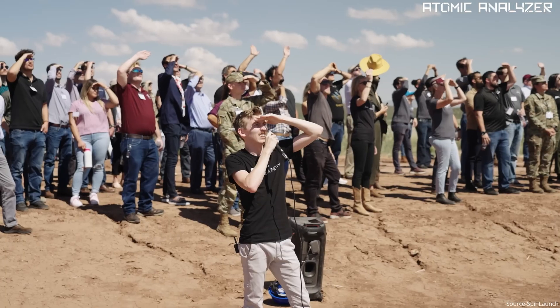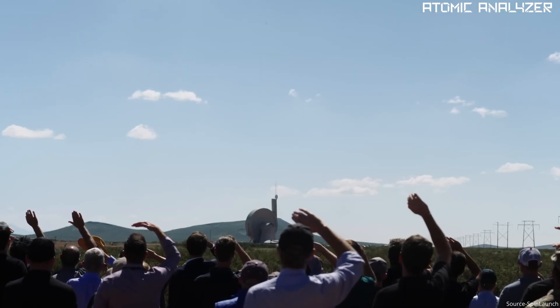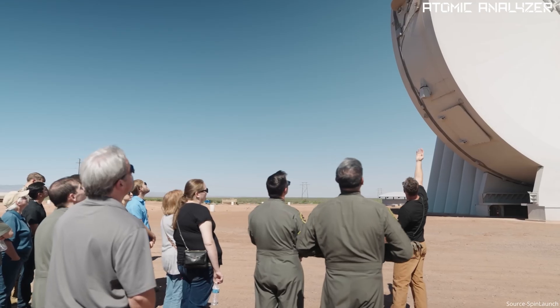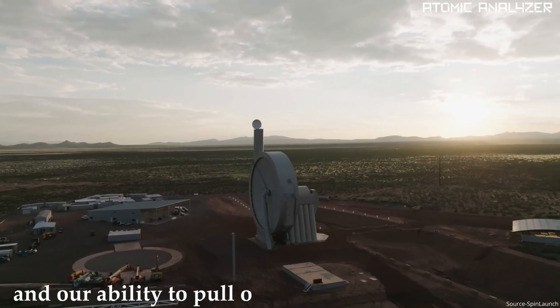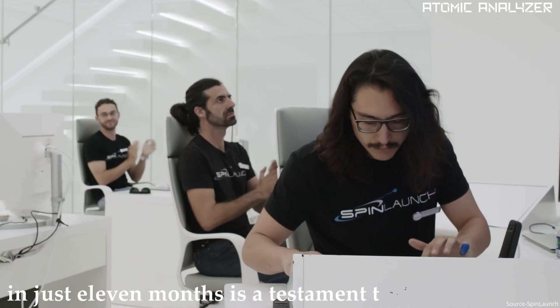Over 150 people watched as this space-bound bullet soared into the air. Jonathan Yanni, the founder and CEO of SpinLaunch, shared in a YouTube video: "This is not a rocket, and our ability to pull off this many successful tests in just 11 months is a testament to our technology."